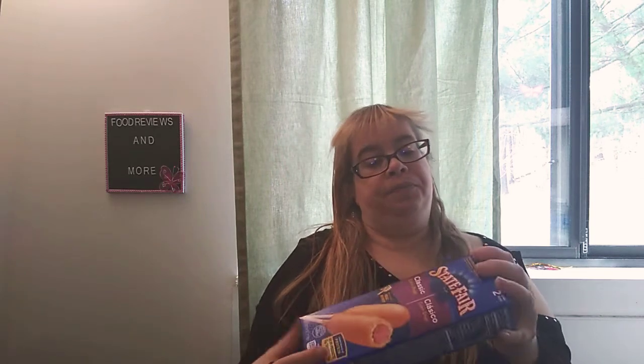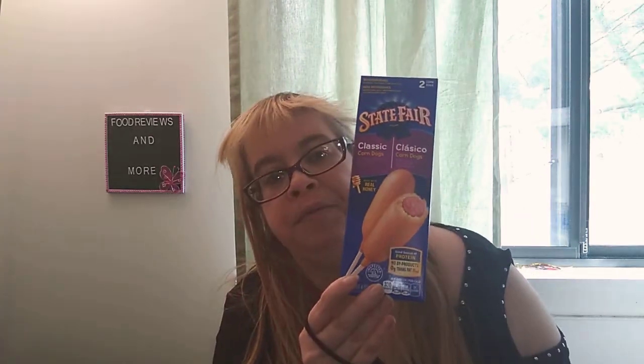Last but not least, I got the State Fair Classic Corn Dogs made with real honey, 4 ounces, 113 grams — you get two corn dogs. I've never had a corn dog before and I've always wanted to try one. Nutrition: 330 calories, 17 grams of total fat, 4 grams of saturated fat, 0 trans fat, 40 milligrams of cholesterol, 800 milligrams of sodium, 34 grams of total carbohydrates, 1 gram of dietary fiber, 11 grams of sugar, and 10 grams of protein. You can't beat two in a package for one dollar. That's it for my Dollar Tree haul — ta-ta for now!